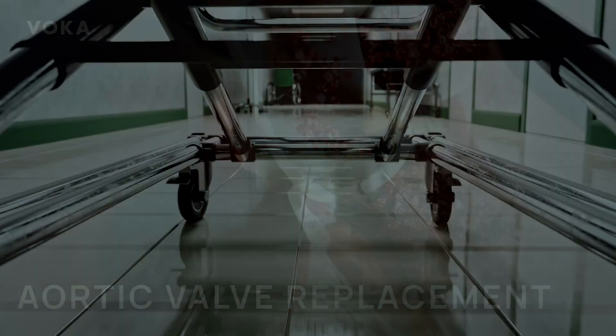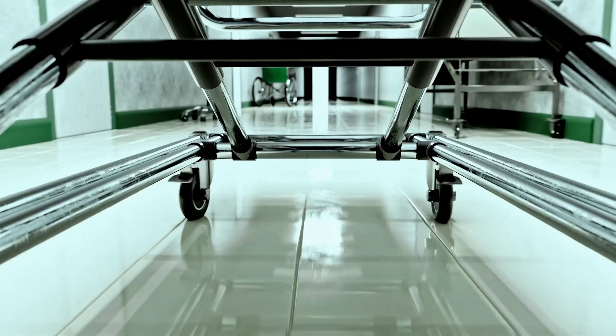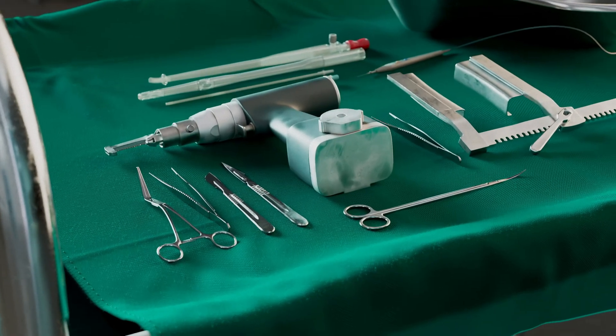The aortic valve is the gateway to life-sustaining circulation. Through this critical valve, oxygen-rich blood flows from the heart to nourish every cell in the body.